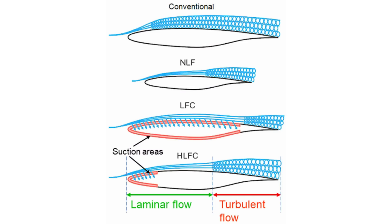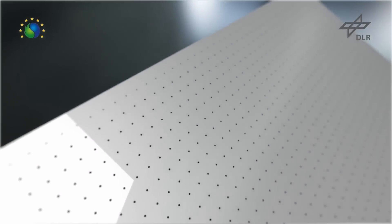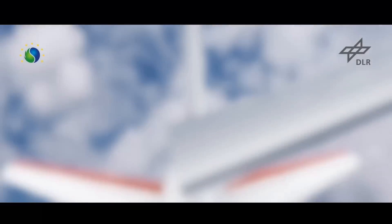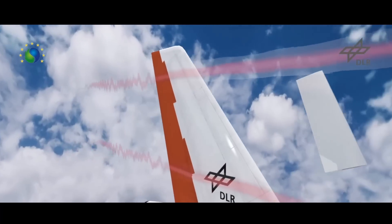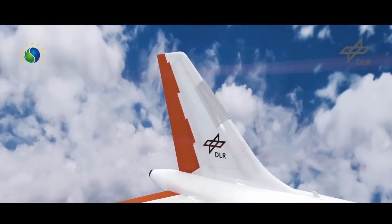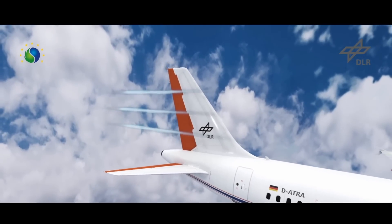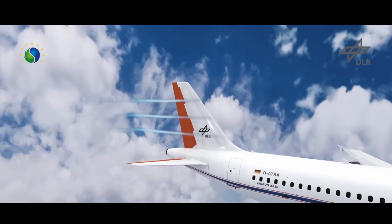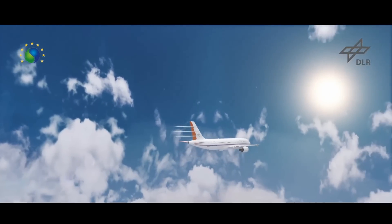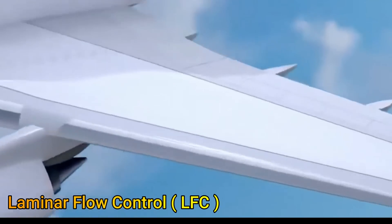Doing this allowed the slowest portion of the boundary layer — which is very prone to tripping to turbulence — to be slurped away, thereby stabilizing the boundary layer over a longer surface and for a greater range of speed. It was also found that applying cooling on a surface stabilizes the boundary layer and makes it more resilient.